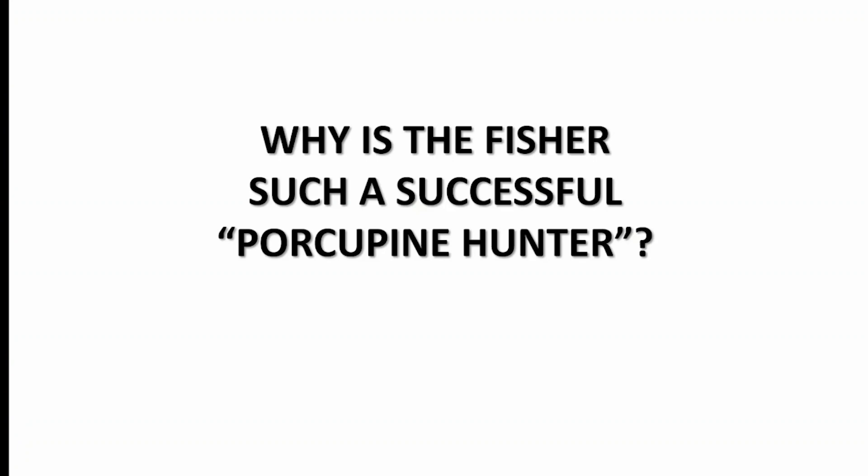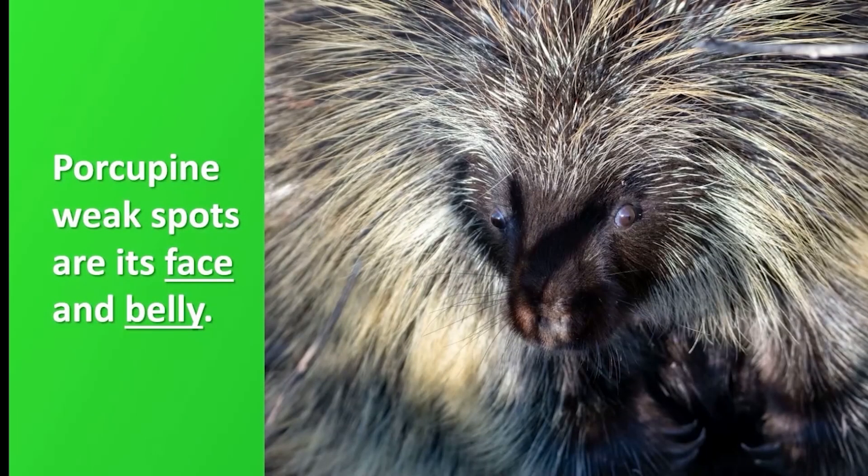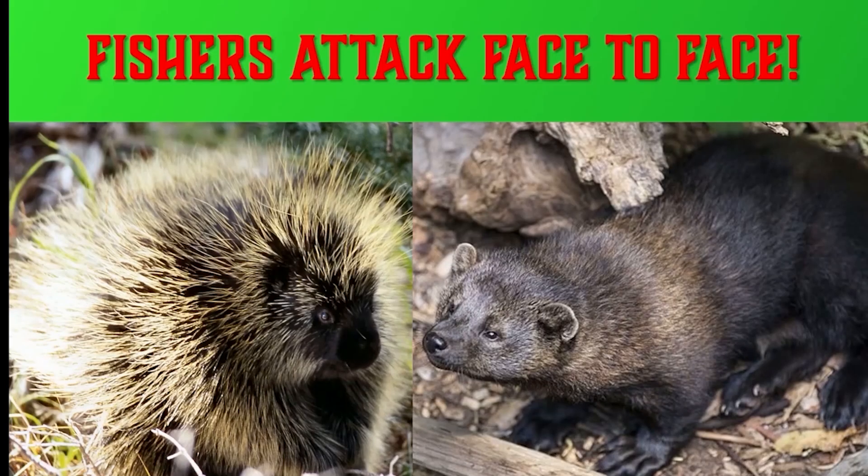Why is the fisher such a successful porcupine hunter? Most predators attack the porcupine from above, and so are deterred by its quills. But the porcupine's weak spots are its face and its belly. Fishers are short, fast, and persistent predators that strike the porcupine's face again and again until it is badly wounded. Then they flip the porcupine on its back and attack its undefended belly. Fishers are excellent climbers so they can hunt porcupines that are in the trees and force them to the ground to attack them there.